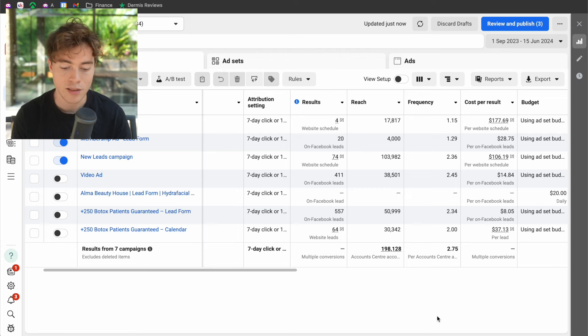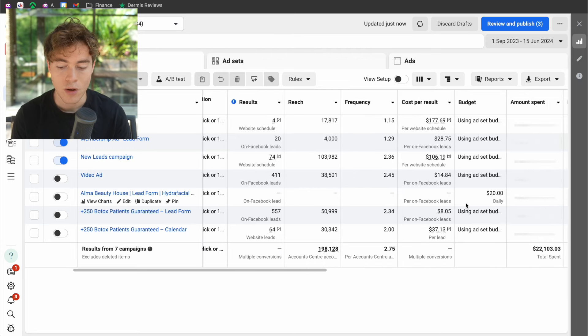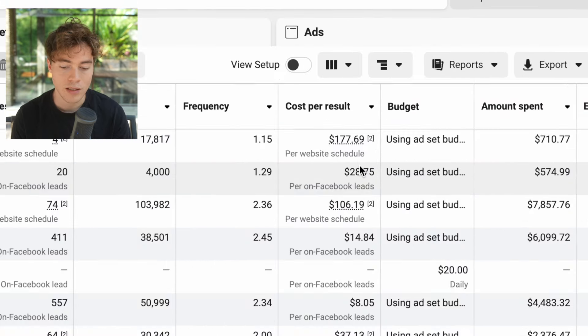The first thing we do is run ads — that's how we get our clients. You can see here inside the statistics of the ad itself, we are getting appointments at around $200 per booked call, meaning we are spending $200 to acquire one appointment.